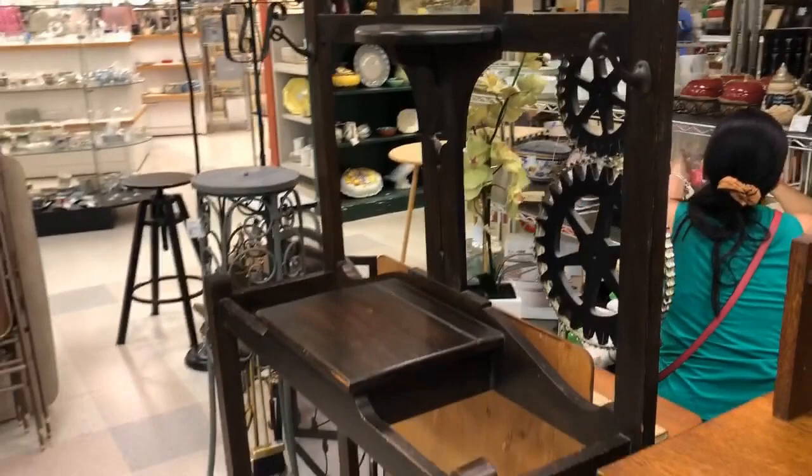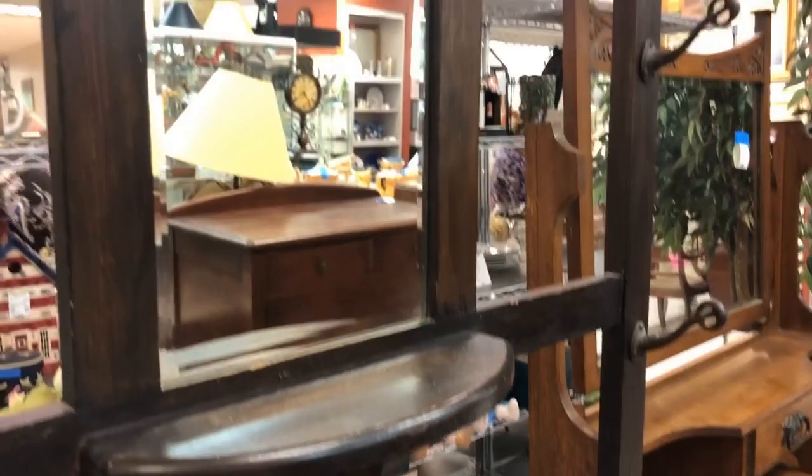A hall tree — if you have the space for it in your entry, that would be great for when guests arrive and need to put their coats. You could even stash your keys there as you walk in the door. It's a very English look. And I think it's always good to have a mirror in your entryway.